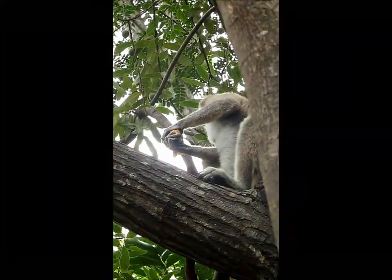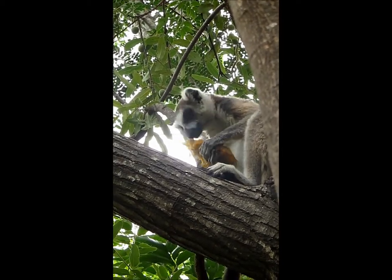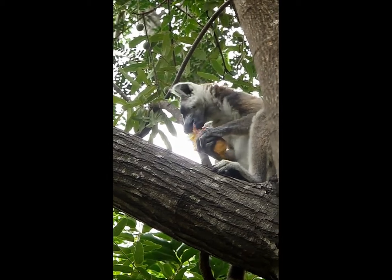Another major component of their diet is fruit, and while we saw one lemur happily munching on the remains of a mango, I have a sneaky suspicion this particular prize had been plucked from a bin in a nearby campsite.